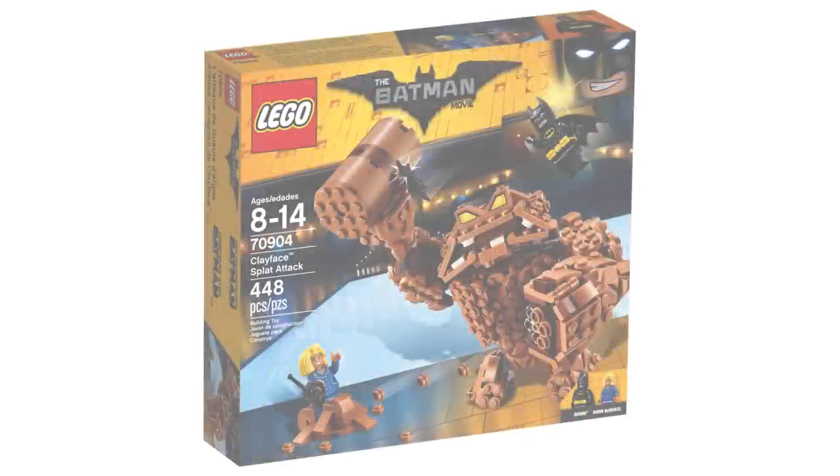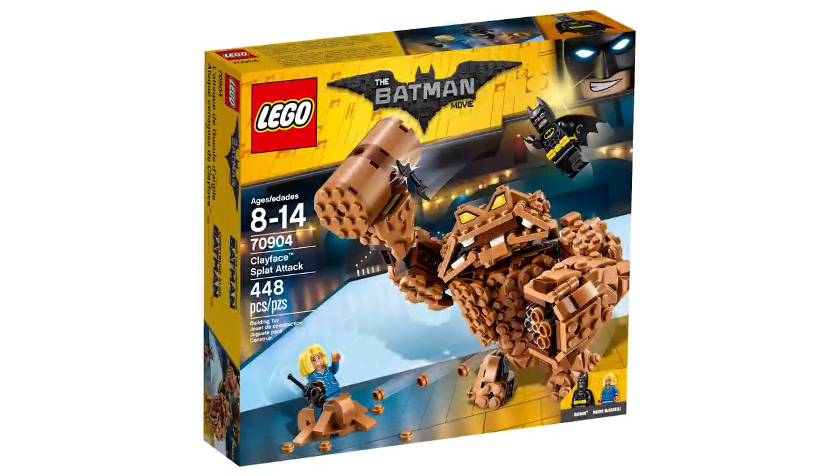The LEGO Batman Movie brought two of my favorite sets of the past decade. One character in particular we really needed to get — set number 70904, the Clayface Splat Attack. Whether you like his design in the movie or not, I don't care. I love Clayface so much as a character and as a Batman villain. To finally be able to get him in LEGO form was amazing. I know we'd been waiting since 2008 when the video game came out and he was in that as a minifigure. I love the dripping effect, the switchable hands, the stud shooter hands. This is such an amazing set — I can't believe I was able to get a couple of them for like six bucks last year.